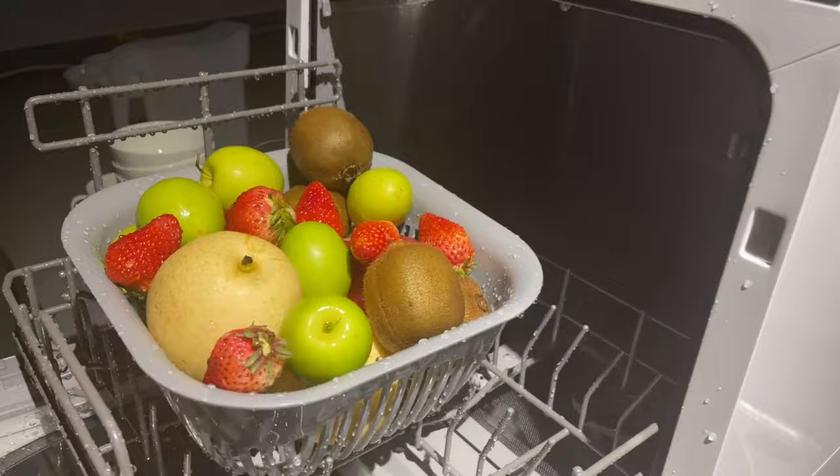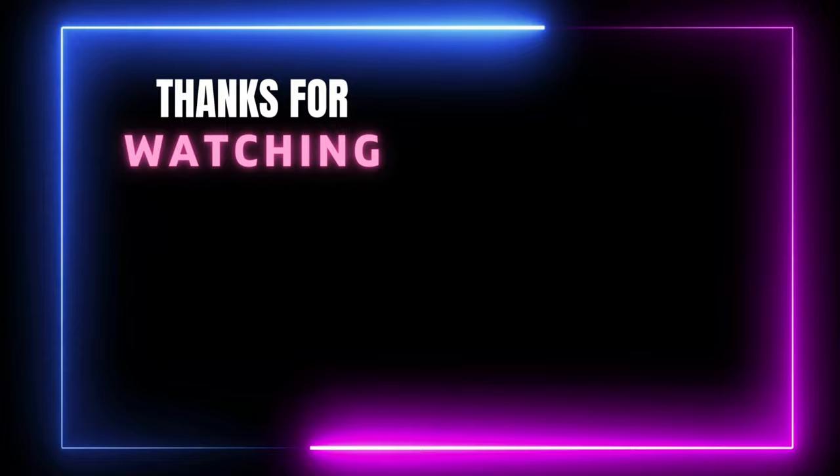Thanks for watching this video. If you think our video helps you choose the right product for you, please subscribe to our channel and don't forget to like and share.